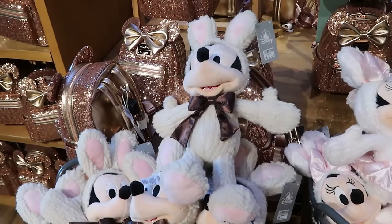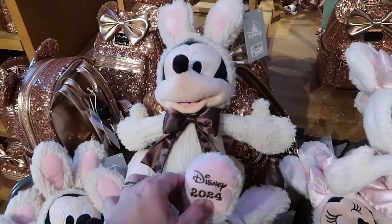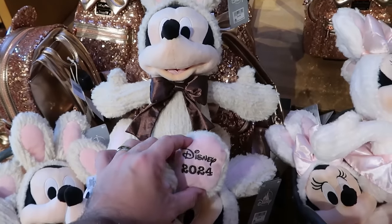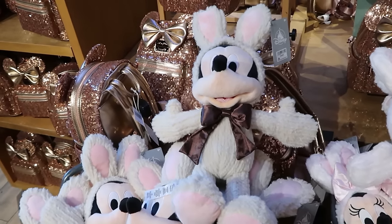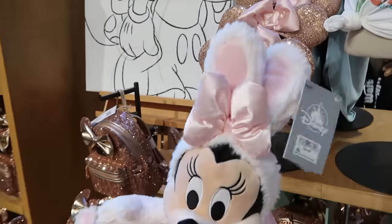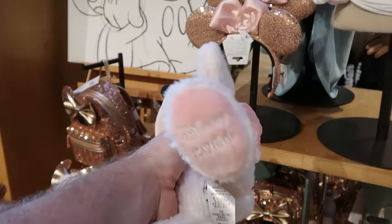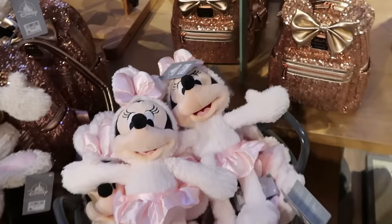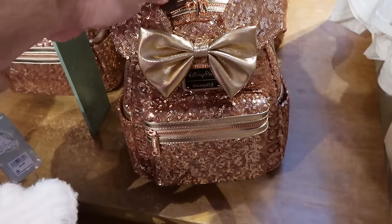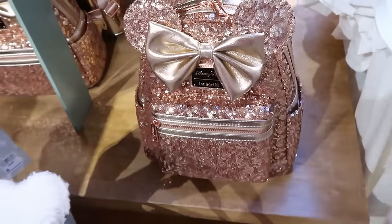Easter is right around the corner and they have Easter Bunny plushies — Mickey Mouse with his hands wide open, Easter Bunny ears, and a bow, embroidered Disney 2024 on his little tootsie, for $35. Right next door is Minnie Mouse with a bow on top of her Easter Bunny ears, also embroidered Disney 2024 and very soft, for $35. There's also a very nice rose gold colored Disney Parks Loungefly loaded with sequins that will definitely sparkle in the Florida sunshine for $98.